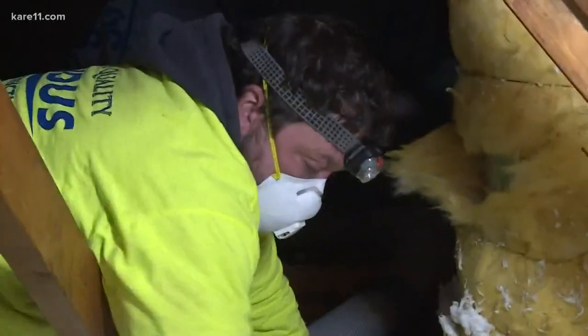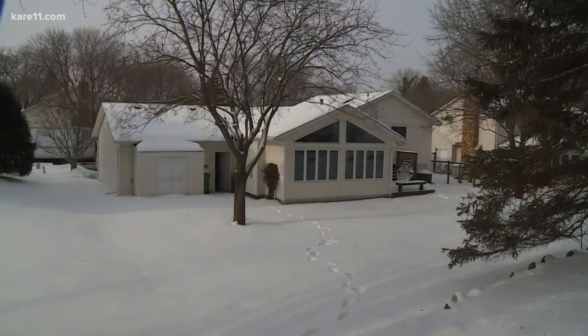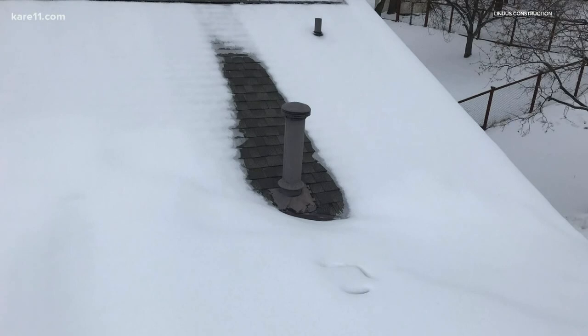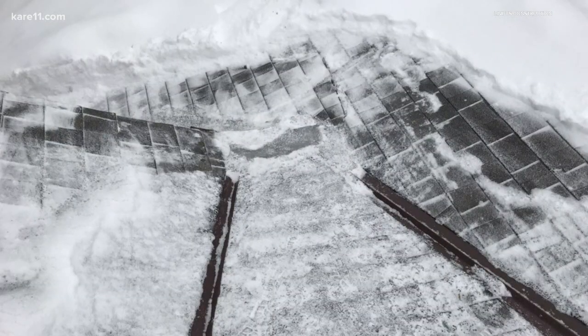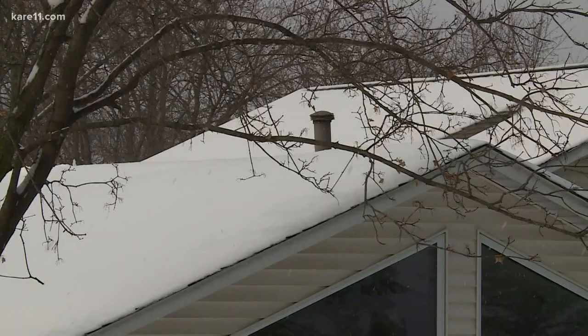This house had an addition put on it, and what they did is they framed over the top of the old part of the house, so they couldn't get the proper attic air shoots in there — that's the intake that comes into the attic. The ultimate goal in wintertime is to try to get your attic at the same temperature as it is outside. That gives you your best chance to not have an ice dam occur. If you don't have the proper intake, that warm air can just sit in your attic and really start to melt everything.